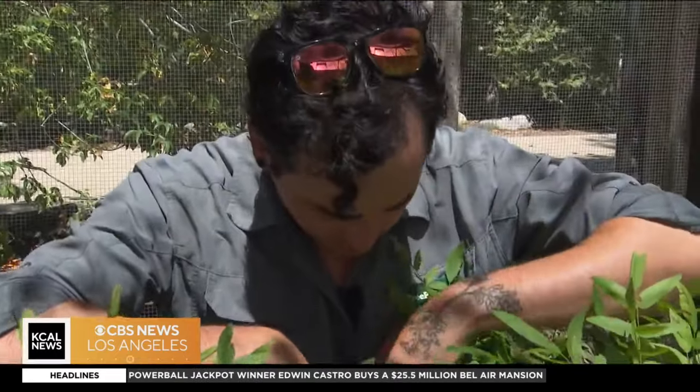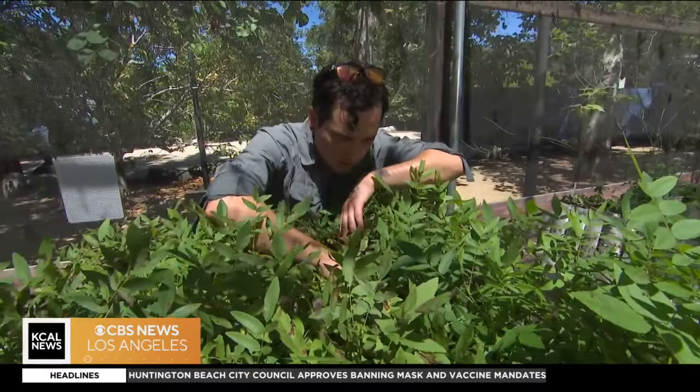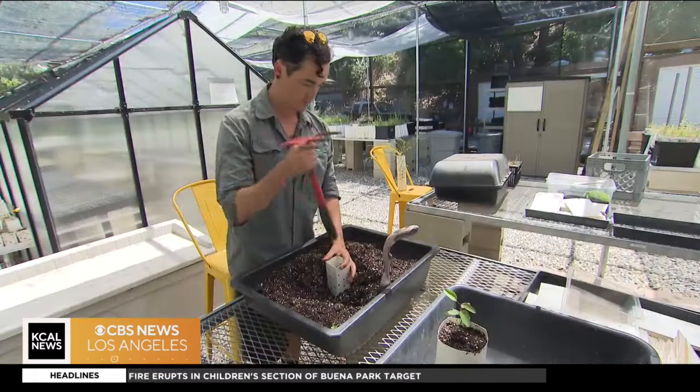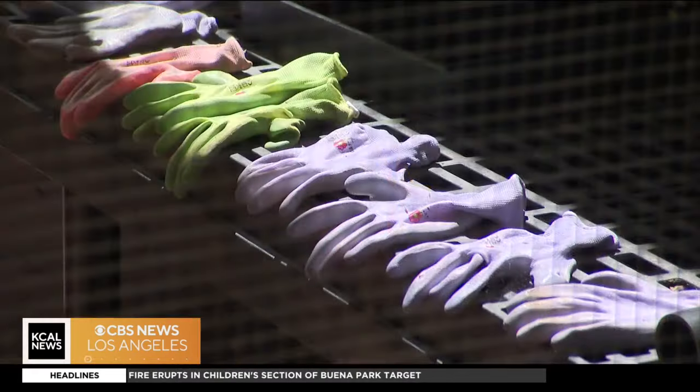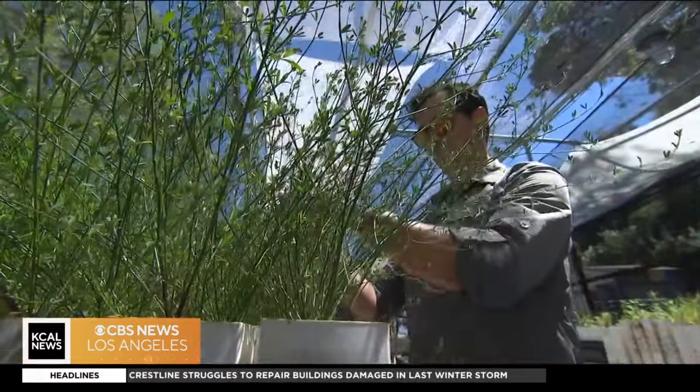Jack studied oceanography in college and found his niche after doing some soul searching. One of the biggest problems that I could get my hands on ended up being climate change. And I found that I could do a lot of good with a pair of boots and a backpack and a shovel. So that's where I found my comfort zone.